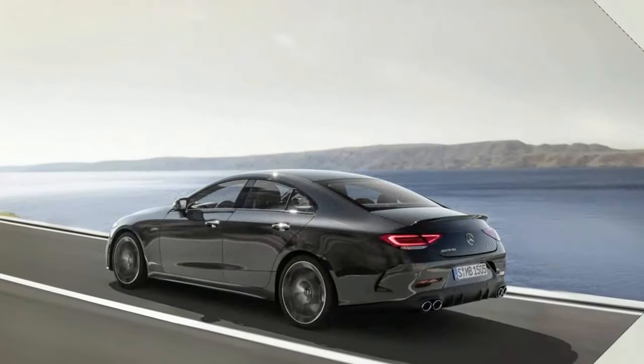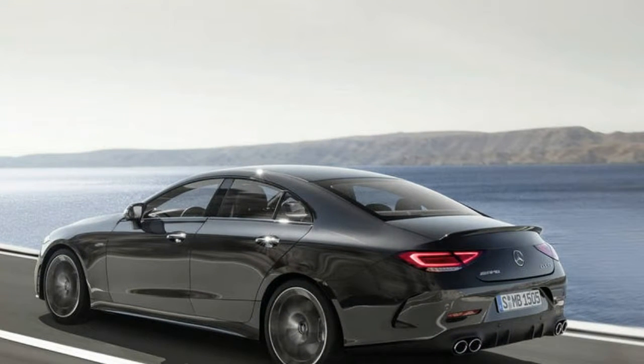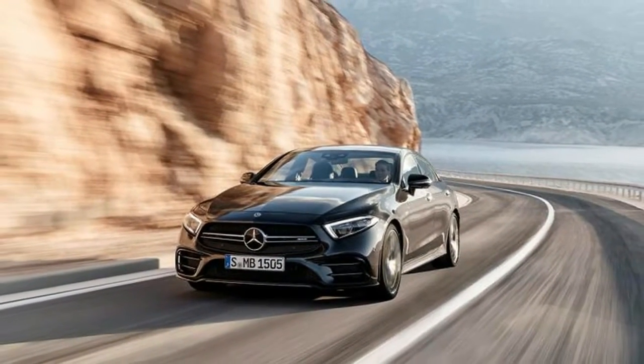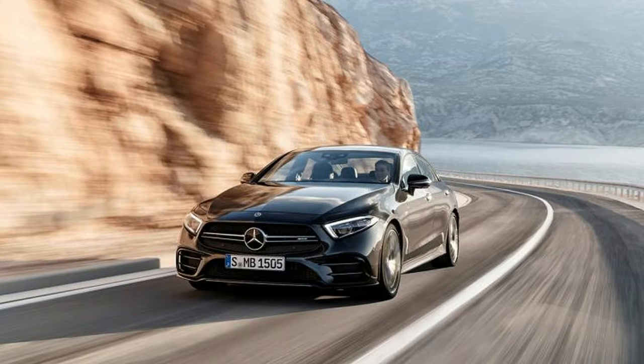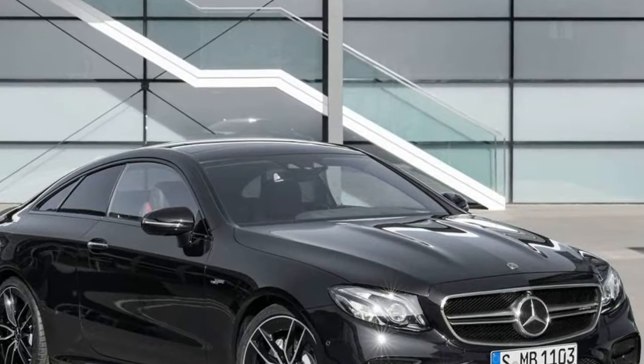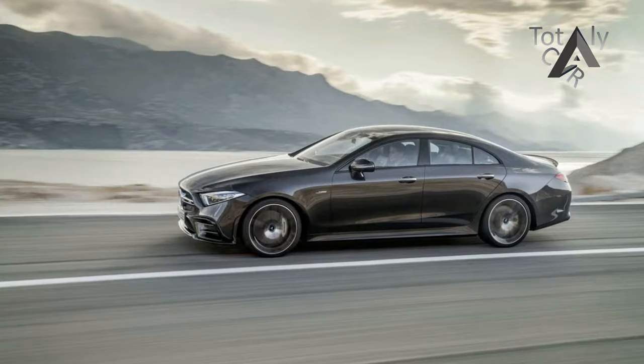There's a certain class of Mercedes nerds who have been waiting for this exact car for quite some time. We say nerds solely because it's been a chorus of the brand's hardcore aficionados who have cried out for the return of the inline-six engine ever since Mercedes-Benz abandoned the smooth power plant in 1999. A 429 horsepower straight-six in a low-roof 4-door?